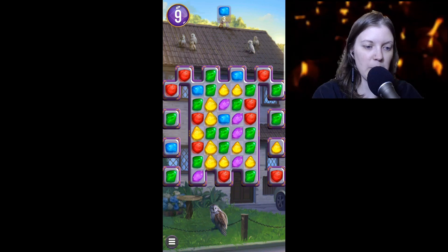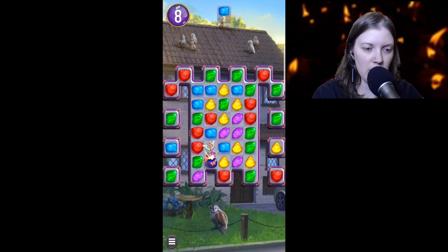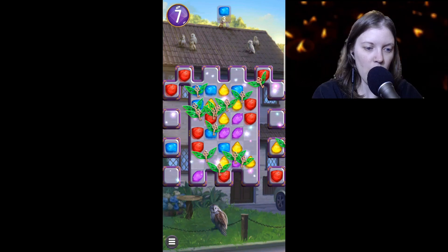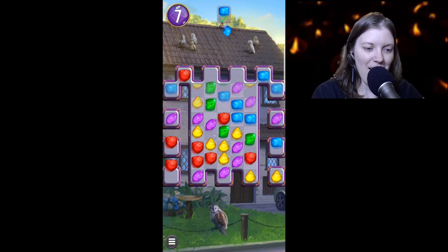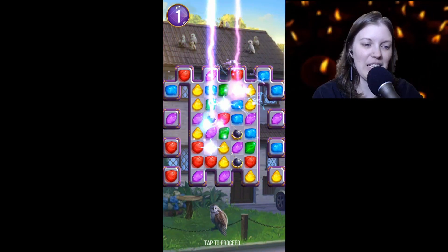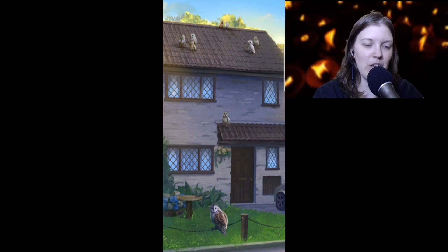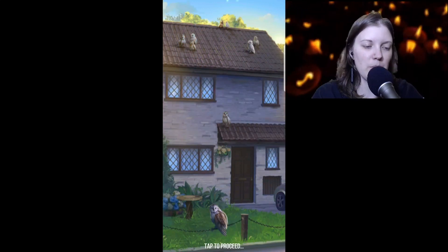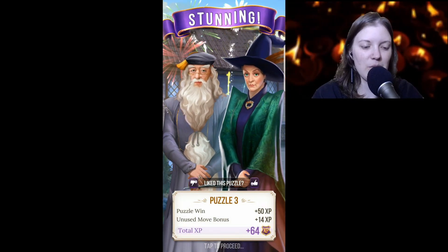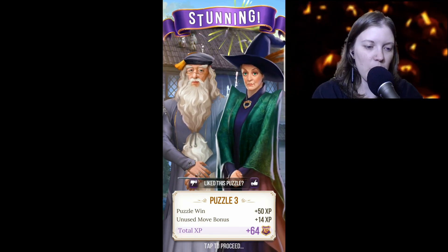I take way too long in these games — it's really good that it's not timed. That is so cool! We merged the Charmed Bag and the Winged Key and it picked out all of the blue — all the Winged Keys went out and picked out all the blue gems. That's so cool!